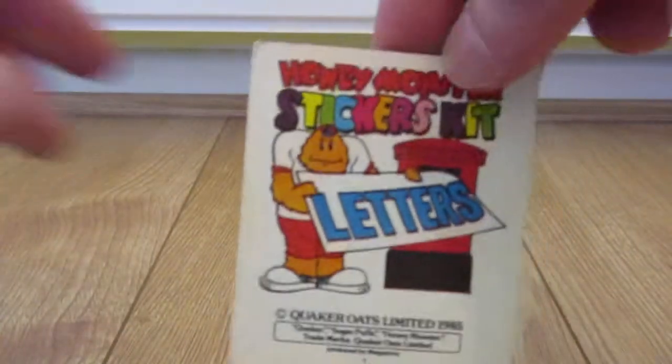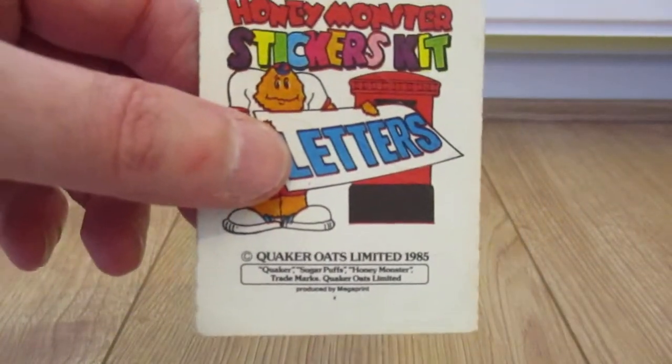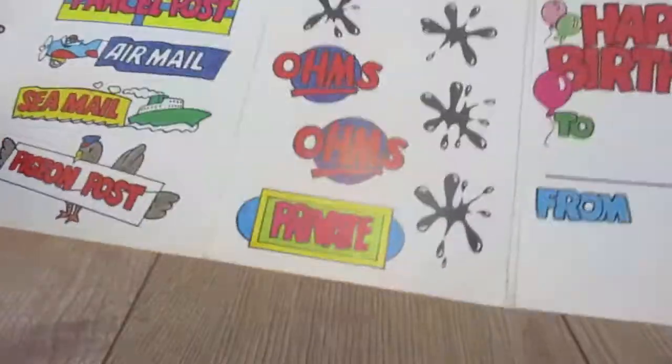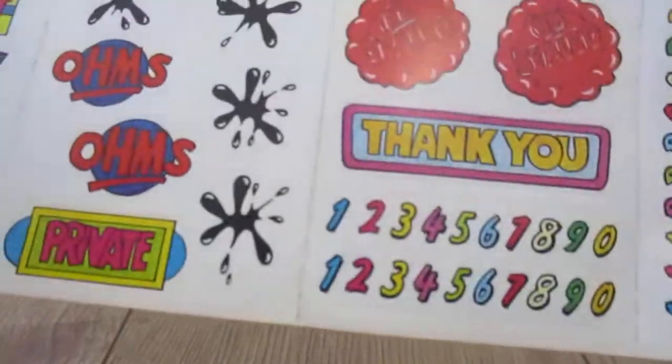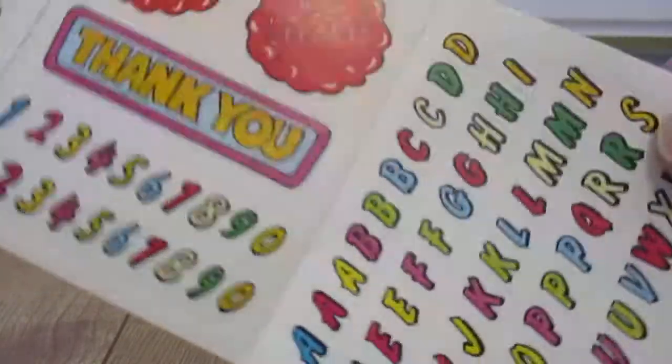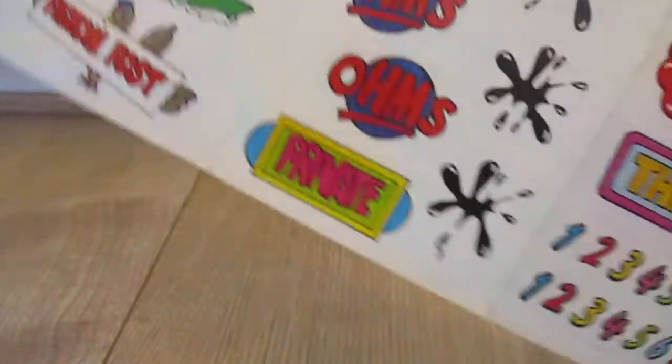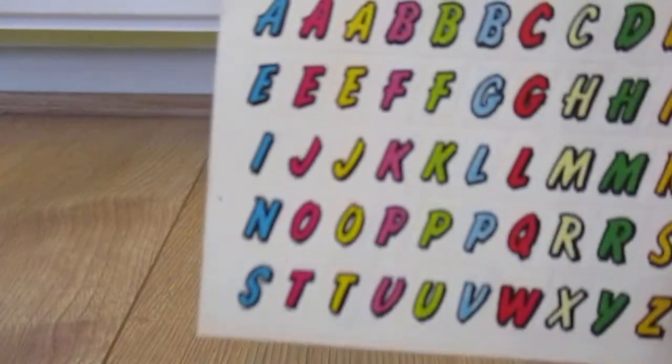So that's the holiday one. Next one is the letters — the Honey Monster stickers kit for letters. Open it up, there are some ink splodges there. It has numbers and the full set of letters. Although I wouldn't use those stickers on the front of an envelope — I'm sure they'd peel off.